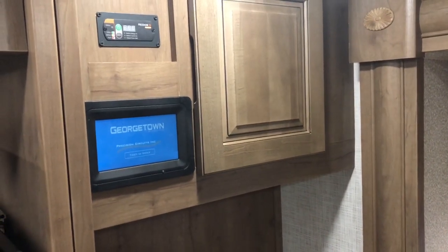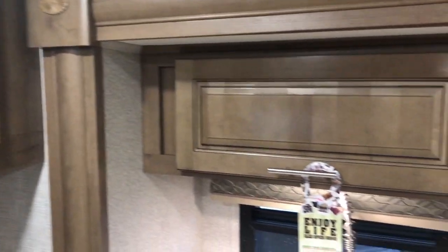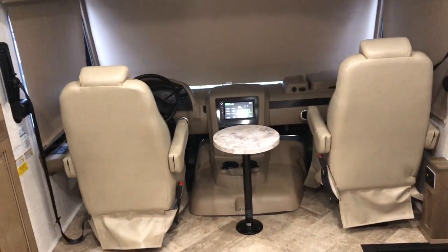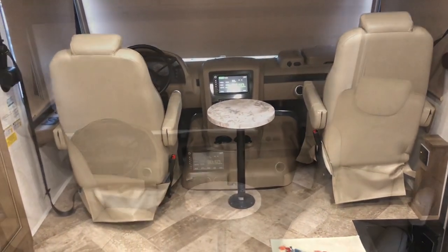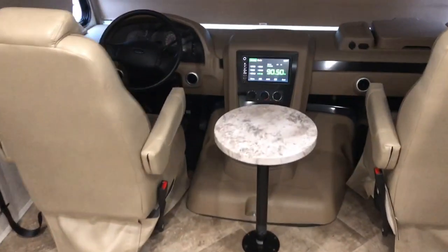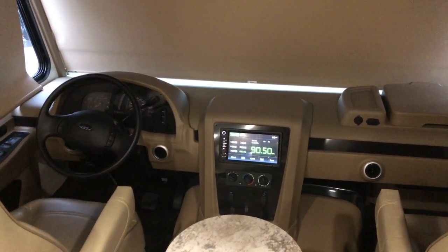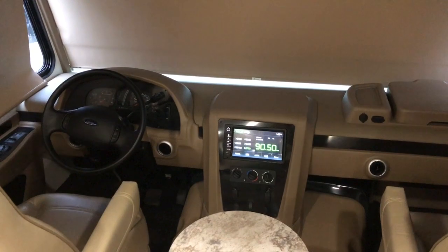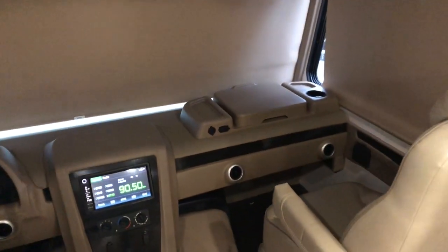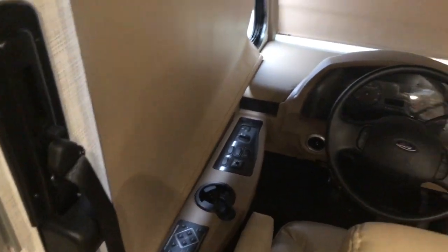Your touch screen panel controls your slides and water levels. Both chairs up front rotate around for the living area and you have a removable table. They've really upgraded that touch screen — it shows your backup camera, side camera, and stereo. You do have a nice workstation up front, and a nice example of your blackout shades on your front and side. Auto leveling cup holders.